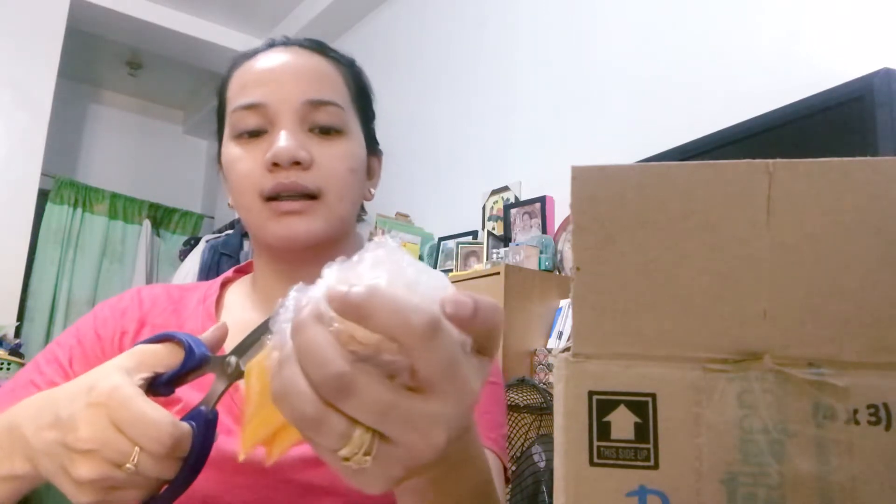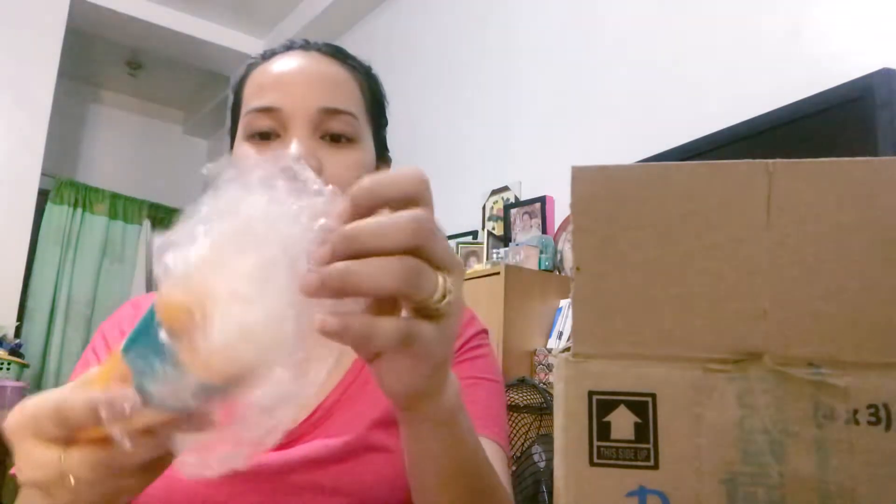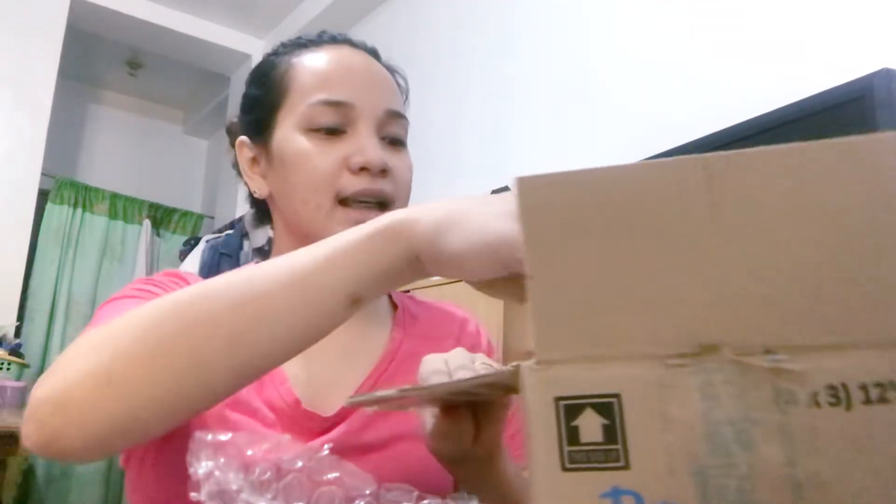Good thing kapag bumili ka sa kanila, grabe, napaka-secure. Bukod sa naka-box, kung marami yung binili mo, bawat items naka-bubble wrap. And hindi rin siya maglileak, dahil naka-tape din siya.